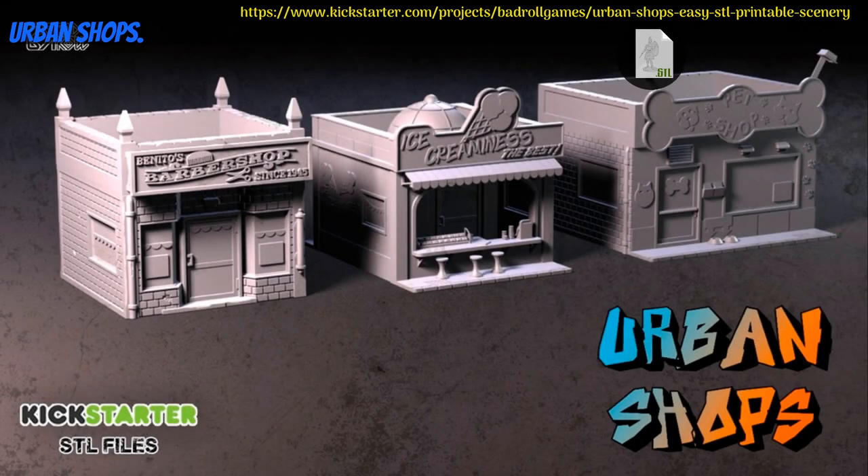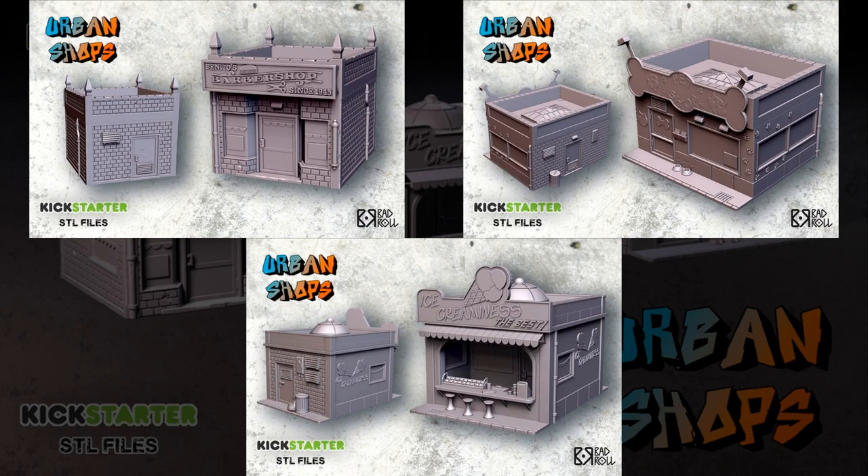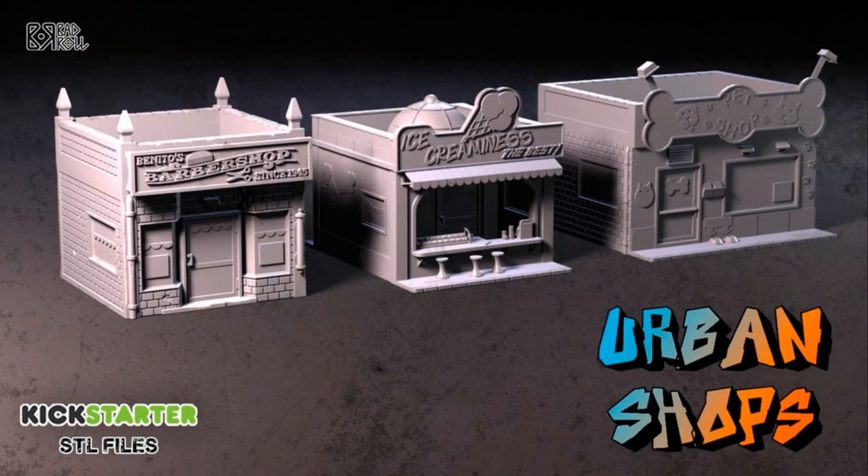Urban Shops — printable scenery by Bad Roll Games of Spain, their 12th Kickstarter campaign. This set includes 3 different buildings: a barber shop, a pet shop, and an ice cream shop. You can get the whole set, and you can also get a commercial license. This campaign ends on July 28th, with rewards expected in August.